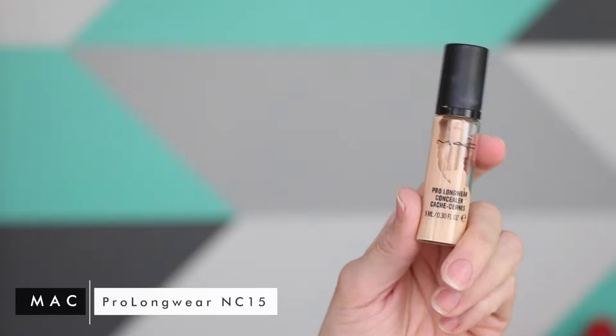Hey guys, welcome back to Melt Month on my channel. Today's color is summer, so if you'd like to see how to get the look that I have on right now, then please keep watching.